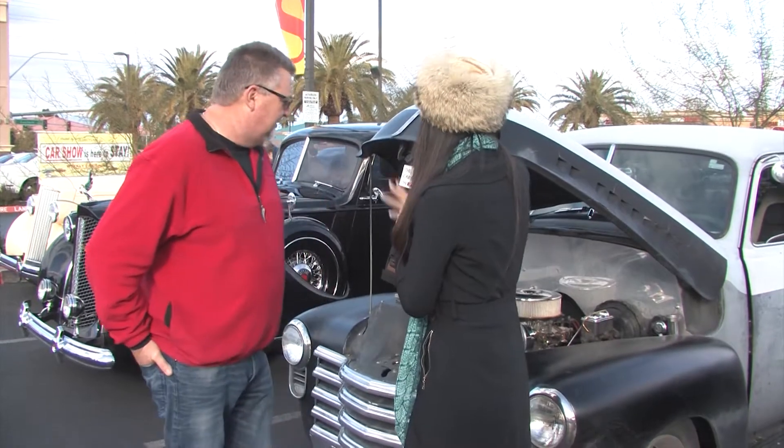Good morning everyone, ohayou gozaimasu! So Jerry here brought his 1953 Chevy pickup and it sounds like this car has a little bit of history and a story behind it, so let's talk about the whole outer shell portion of it.